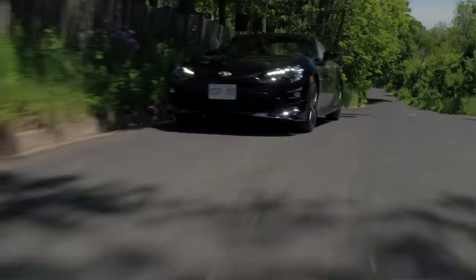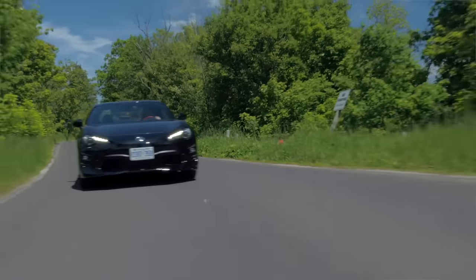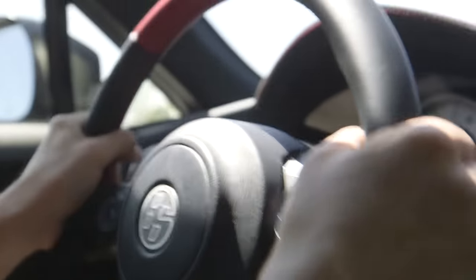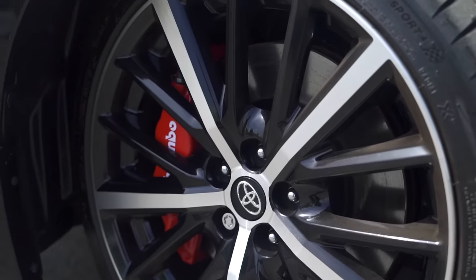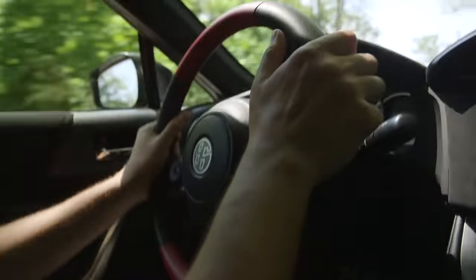One of my favorite things about the BRZ and the 86 is the ability to just lose the rear end whenever you want to — not on public roads, of course. You could always break the back end pretty easily. But this TRD SE model is on Michelin Pilot Sport 4s, and as good as they are for the track, it is way harder to lose the back end with these tires on, which takes away some of the fun. But again, better for lap times. This car is excellent around these corners.